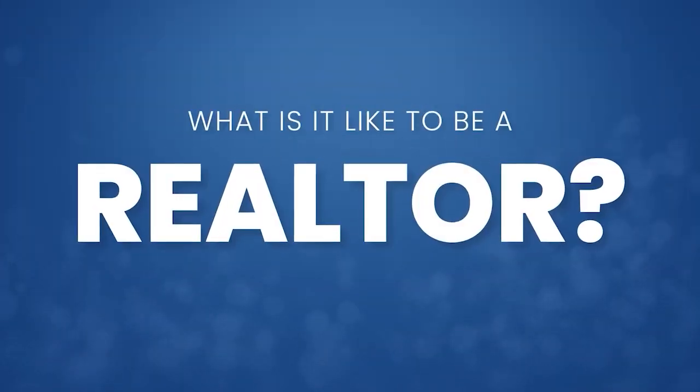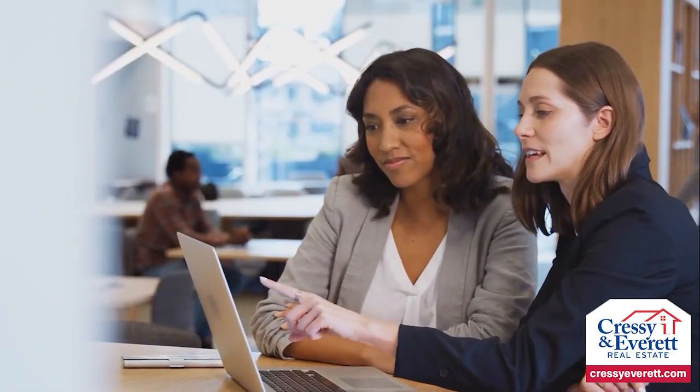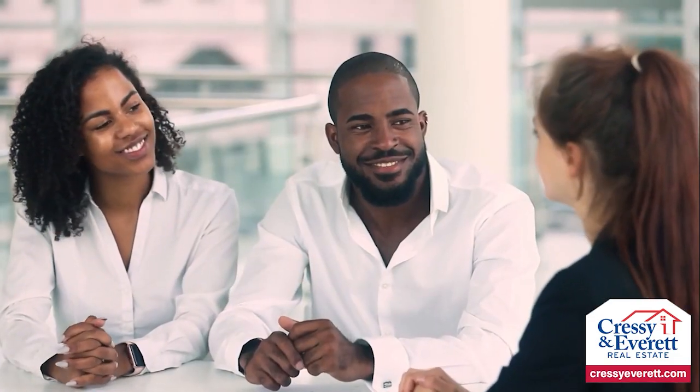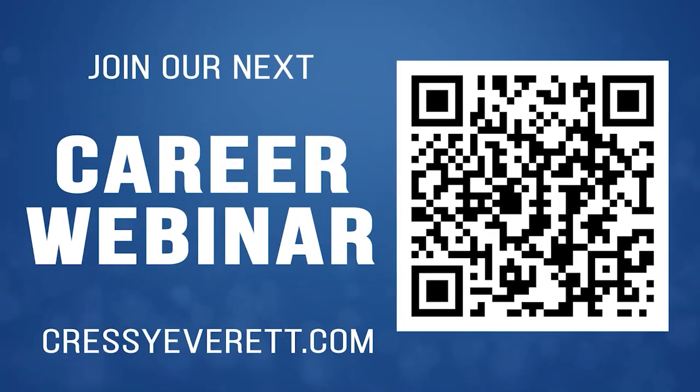What is it like to be a realtor? Most people think it's what they see on HGTV and House Hunters. Sure, that's the fun part, but it's so much more than that — it's being an entrepreneur, being self-motivated, and solving problems. But mostly, it's helping people. Buying or selling a house is stressful. Your knowledge, honesty, and integrity will create long-lasting relationships. If you'd like to learn more about a rewarding career in real estate, join us for one of our career webinars. With multiple dates and times, go to CressyEverett.com or scan the QR code to find a webinar time that's right for you.